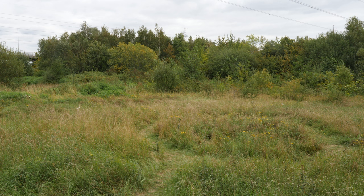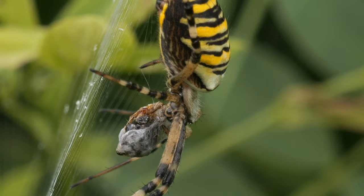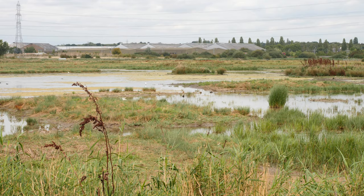I then walked to the north of the reserve and stopped at the meadow, where there were a number of the UK's most spectacular spider — the wasp spider. This one had actually caught a wasp. They are one of the few species of spider that routinely do this, as they have strong enough webs and longer legs so they can avoid getting stung. There wasn't much of interest in the Canberra hide, other than a few teal swimming by.